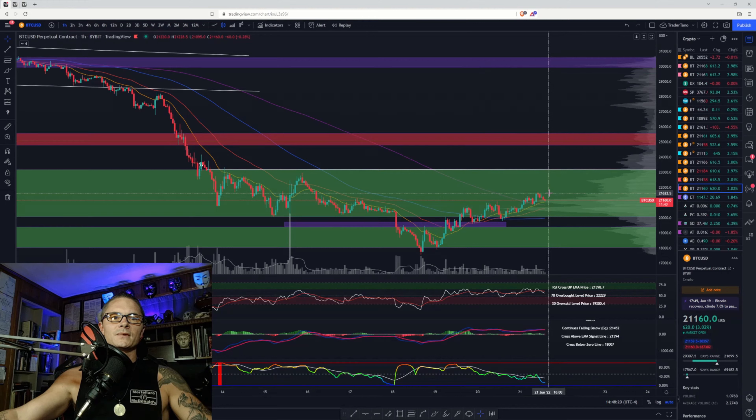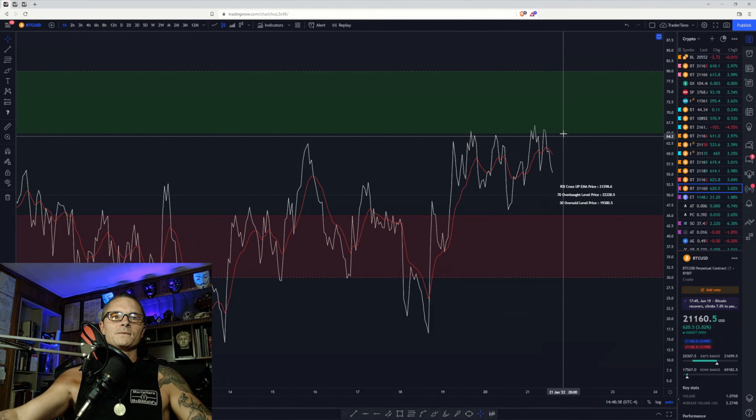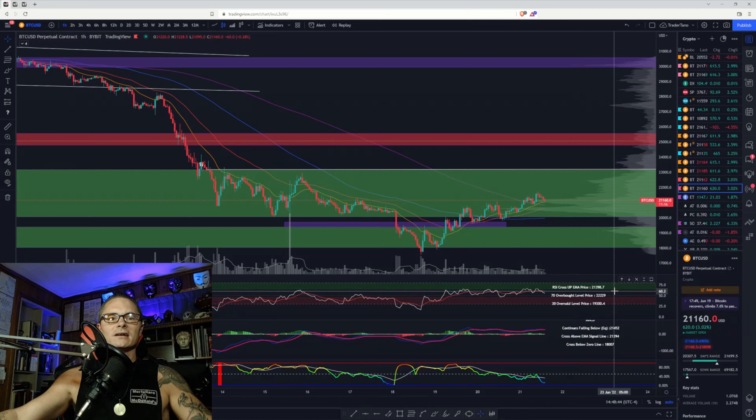We need to get back above this last high at the 21,622 region. If that happens, I think the next stop would be 22,500 in the short term. That would imply the MACD gets back above the signal line and the RSI gets back above its signal line. If we test the bullish control zone again I think we can break it — we need to get above 21,400 to cross both signal lines on the MACD and RSI. That's the level to watch right now.